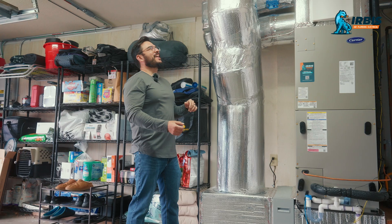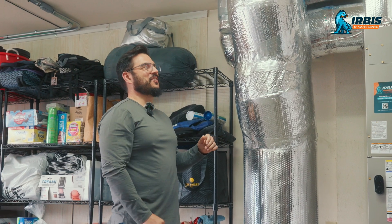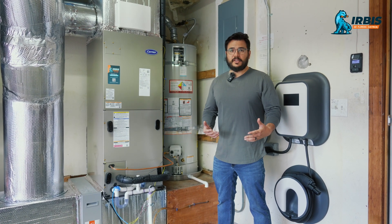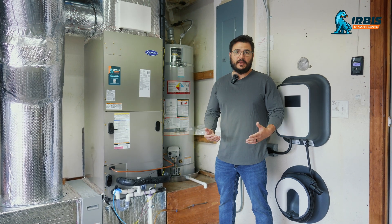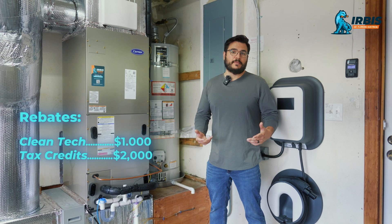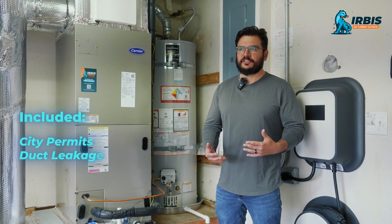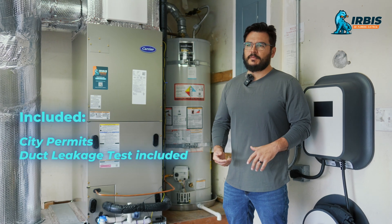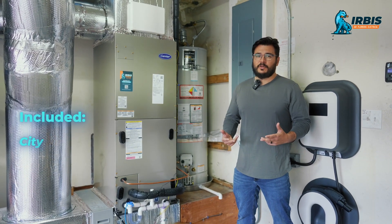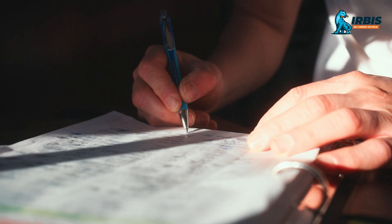Your situation might be different — you might not be on a slab, or you might not need a two-zone system — but you can trust that Urbis is going to get you through that process with the best system for your home and use case. Definitely quote different people, but make sure Urbis is included. We were also able to get rebates: tech clean rebates, and we're also eligible for a significant tax rebate at the end of the year because we chose a high-efficiency heat pump.